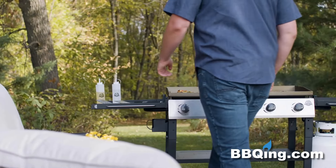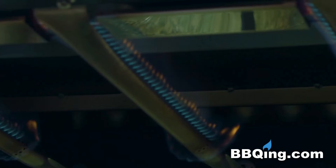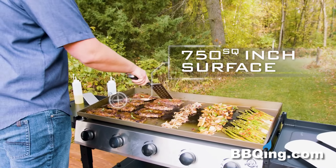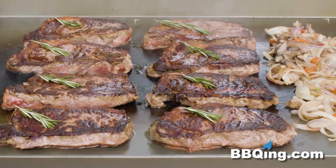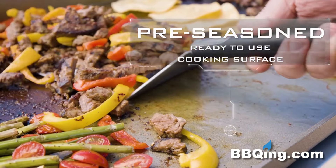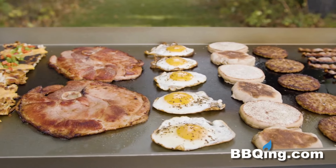Power meets versatility with Pit Boss' 5 Burner Deluxe Griddle. This heavy-duty griddle offers a 750 square inch cooking surface that heats evenly and quickly. With a ready-to-use pre-seasoned cooking surface, you can provide restaurant-quality meals from breakfast to the main course.